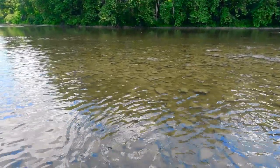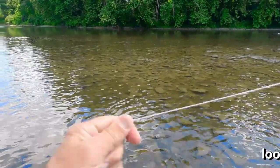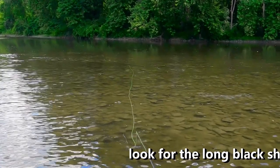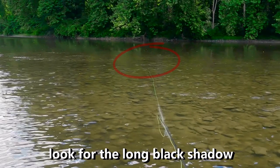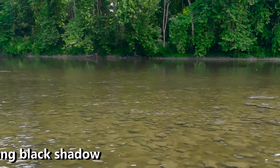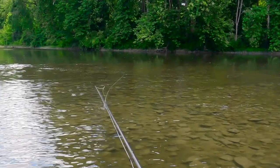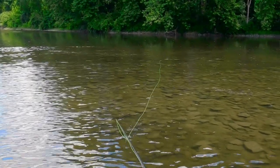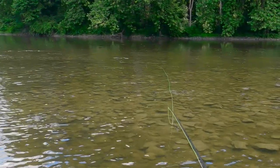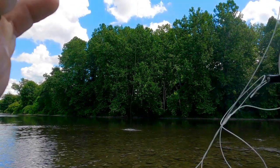Got a fish right at the tail end. That run is sitting right in that shallow riffle. Fish on. Yes.